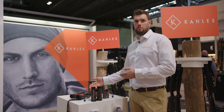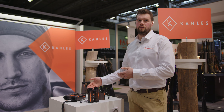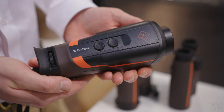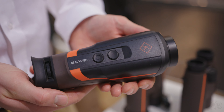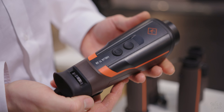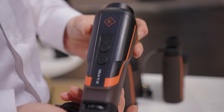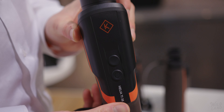Here at Kahles at the British Shooting Show we have our new thermals, launched in November 2021. The new Kahles Helia thermals are radically simple. In every detail the Helia TI thermal imaging devices are radically optimised for hunting. They combine intuitive, easy handling with excellent imaging performance.